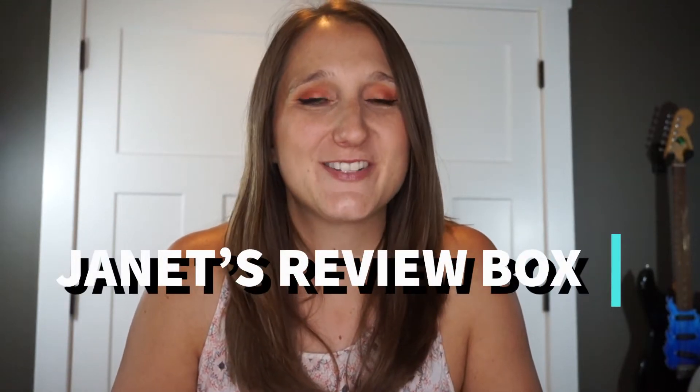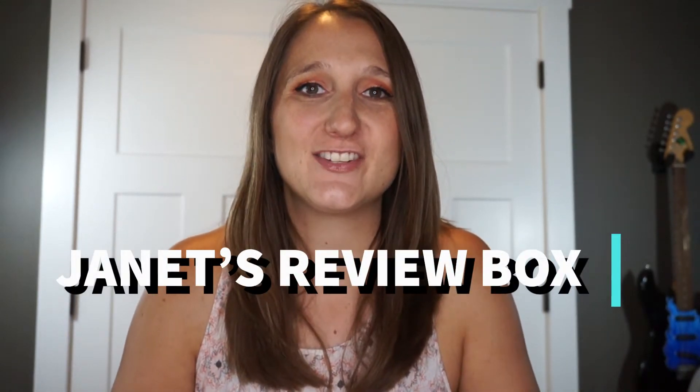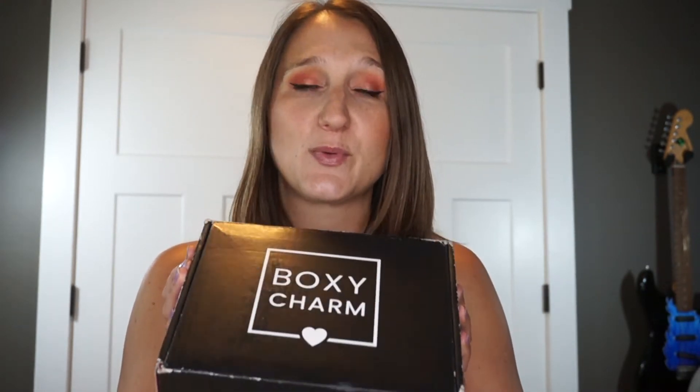Hi and welcome back to my channel. My name is Janet and I do unboxings and product reviews. If this is something you're interested in, hit that subscribe button and the notification bell and you'll be notified when I upload all of my new videos. Today we are going to be unboxing BoxyCharm for the month of July. This is going up really late — I just got my box about two days ago. Without further ado, let's get into it.